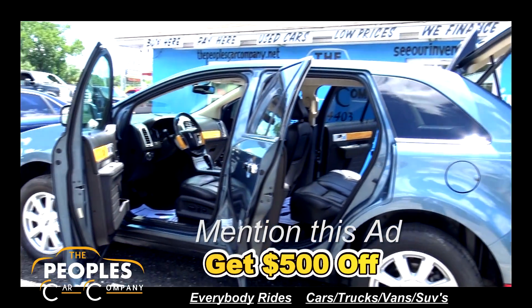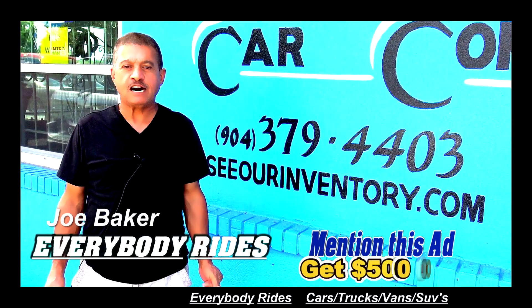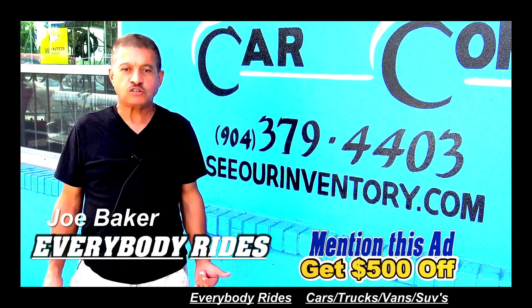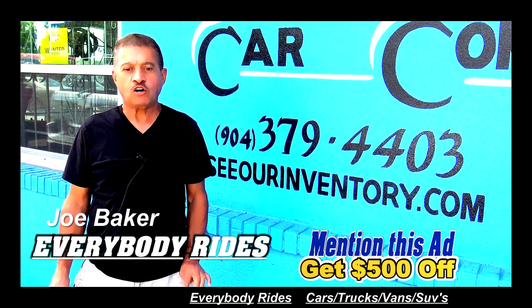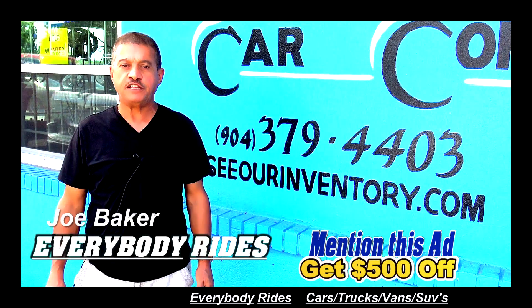This vehicle is in excellent condition. Good credit, bad credit, everybody rides. If you want to see our inventory at the People's Car Company, go to www.seeourinventory.com or call us at 904-379-4403.